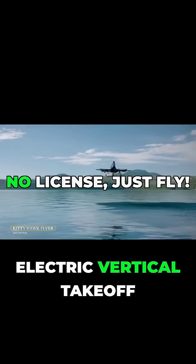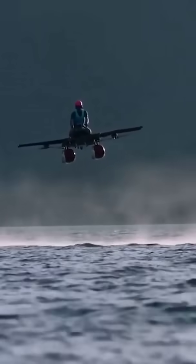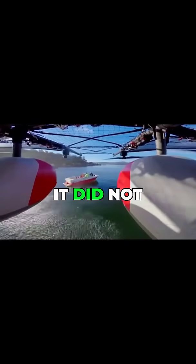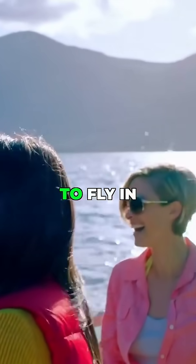The Kitty Hawk Flyer was an electric vertical takeoff and landing aircraft designed for recreational flying. It was explicitly designed for flying over water and was categorized as an ultralight aircraft under Federal Aviation Administration regulations. It did not require a pilot's license, and the company claimed that it could be learned to fly in minutes.